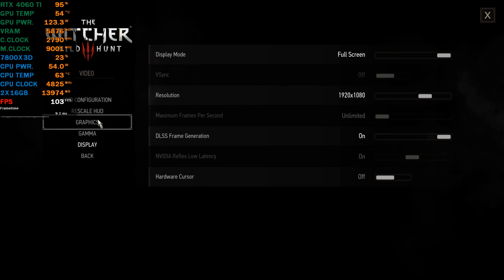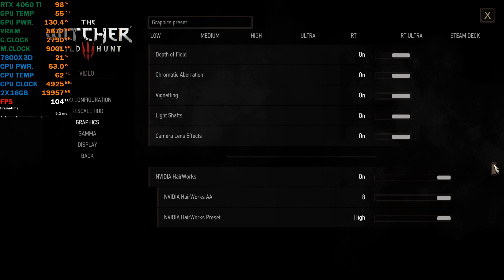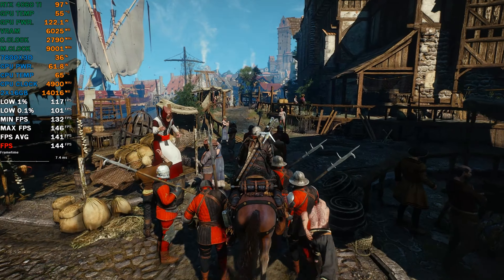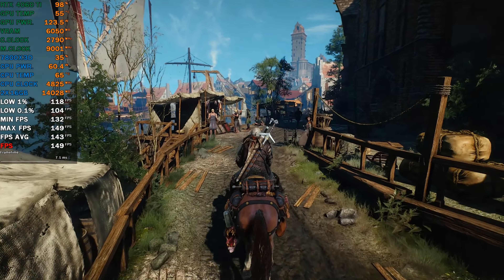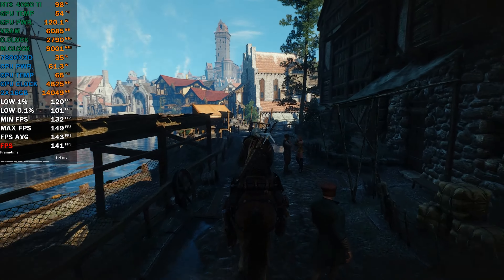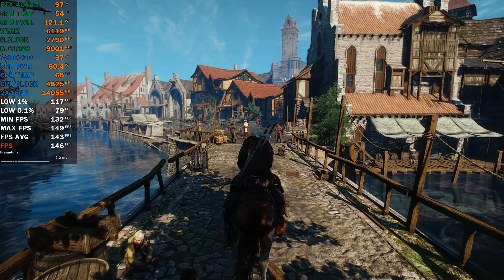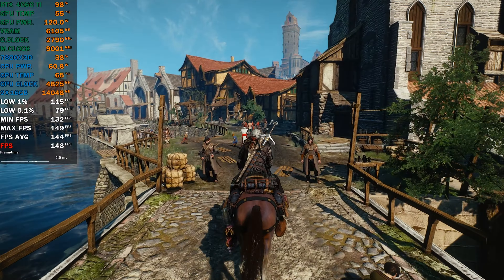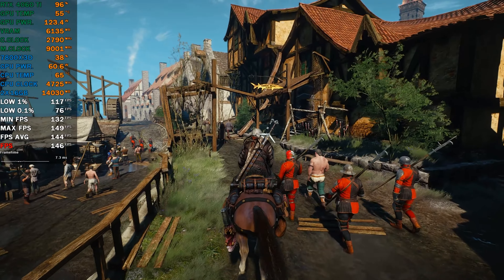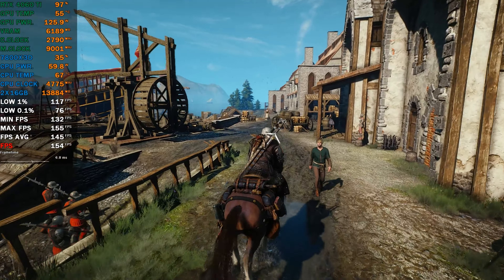Before you brandish your pitchforks, let me elaborate. Surprisingly, this upgraded variant emerges as one of the top choices for 1080p gaming. However, the dilemma arises when you consider its $100 premium over the standard GeForce RTX 4060. While it does enhance FPS beyond its less powerful counterpart, I remain unconvinced that the added performance justifies the extra cost for every gamer. For some, $399 might not seem exorbitant for the RTX 4060 Ti, but that $100 disparity becomes significant, particularly for those adhering to a strict budget.